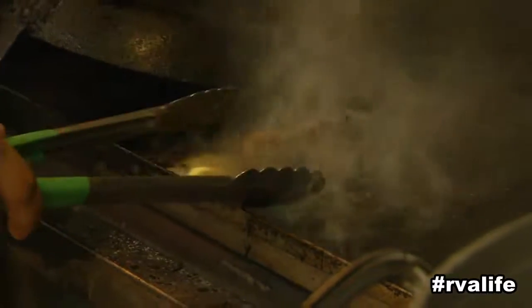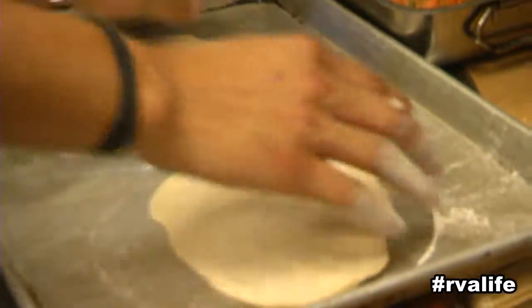We always try to make everything just taste as good as possible. That's our focus here — that's why I opened the restaurant. We want to provide an experience for everyone here that's like a home away from home.